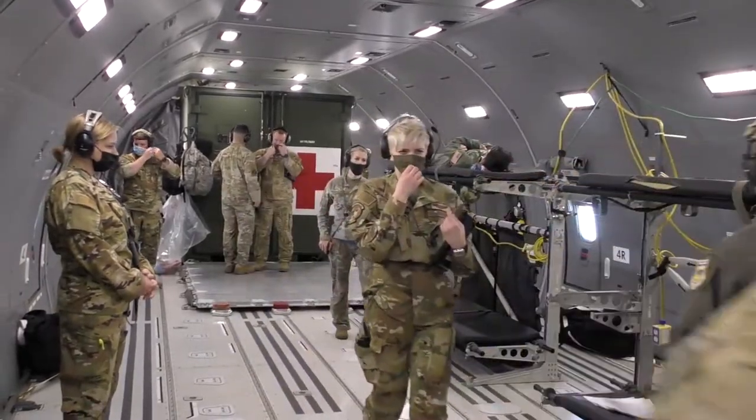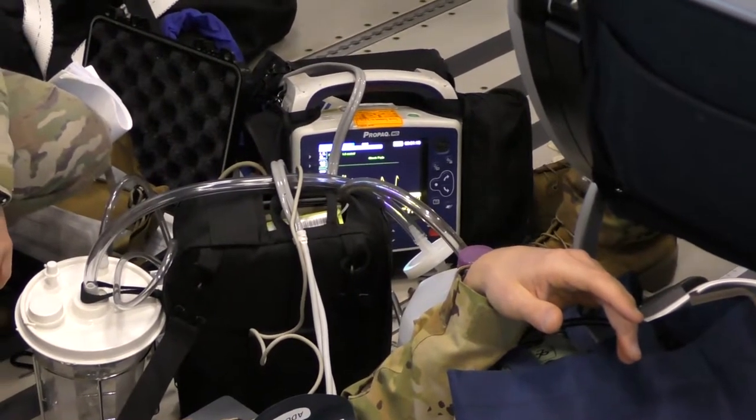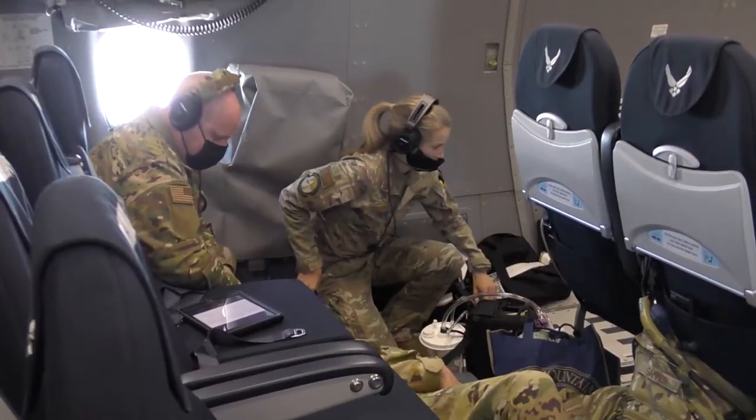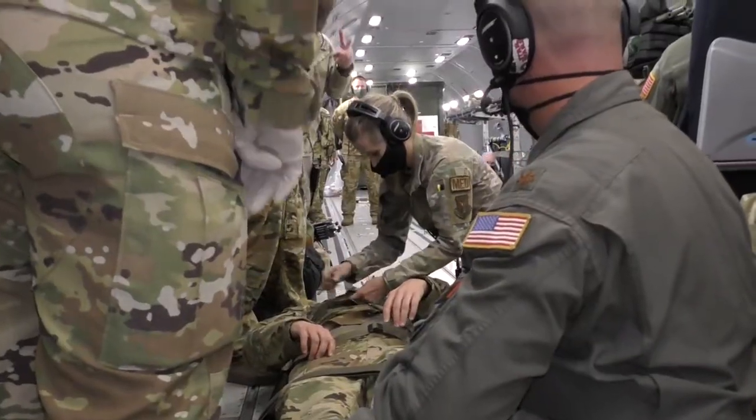The familiarization and scenarios — how we incorporated that — included different items like egress scenarios such as ditching and crash landing that go over the different exits, different emergency fires so we knew where items are located, the aircraft emergency procedures, as well as our clinical scenarios that started involving the aircraft itself.